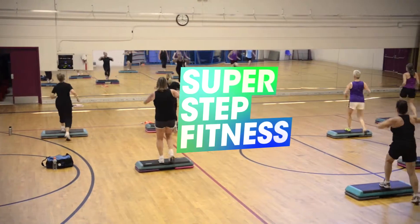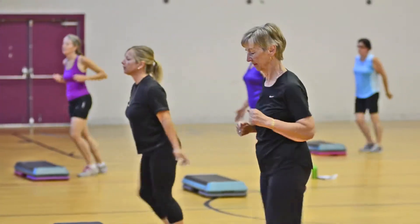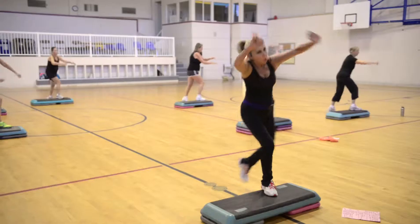SuperStep, a moderate to advanced step class, involves fun choreography routines where a high level of coordination is required.